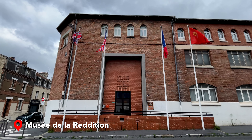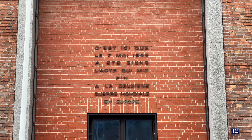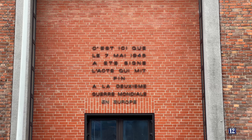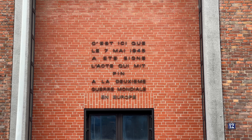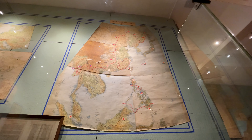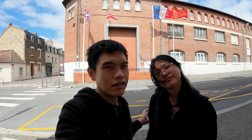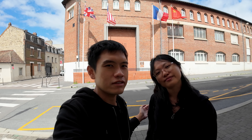Today, we start our day in Reims and our very first stop is this red brick building behind us. This is the Museum of Surrender. On the 7th May 1945, this is where the Germans surrendered to the Allied Forces. And this is actually a school — it is still operating today. The Allied Forces chose this college as their secret base because it is the perfect cover and is near to the train station.